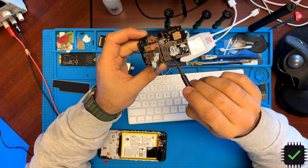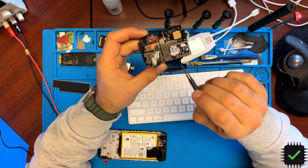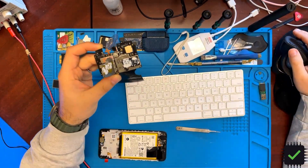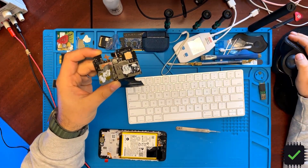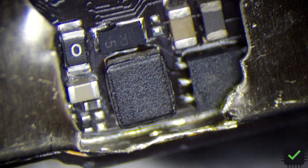That bent shield knocked off this coil. Let me show you under the microscope — this coil was knocked out, and apparently this coil is the backlight coil.